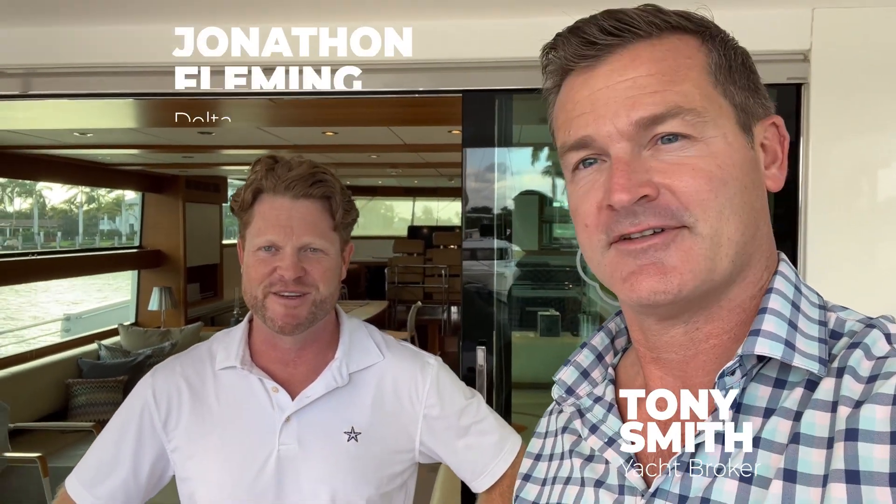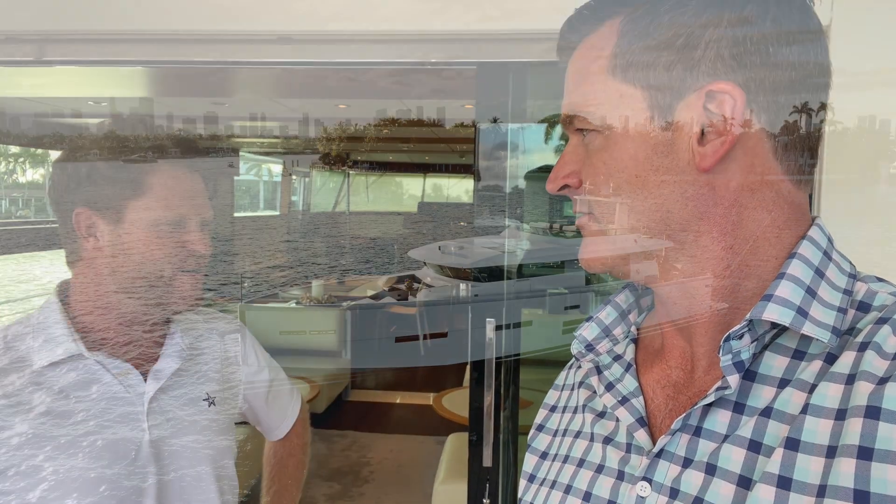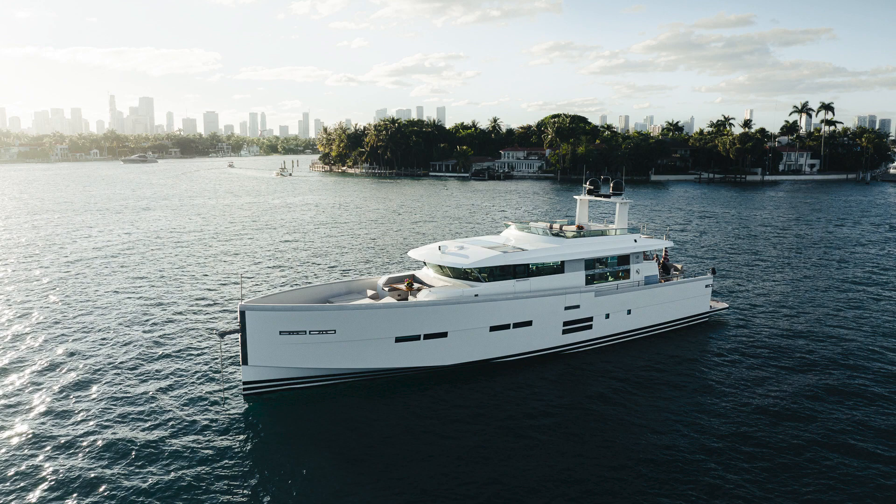Hey guys, Tony Smith with Denison Yachting. Today I'm here with Jono Fleming. We are on a Delta Powerboat 88 Carbon. This boat is 100% carbon fiber — it's a pretty special vessel. I'm going to flip the camera around and we'll take a quick tour.